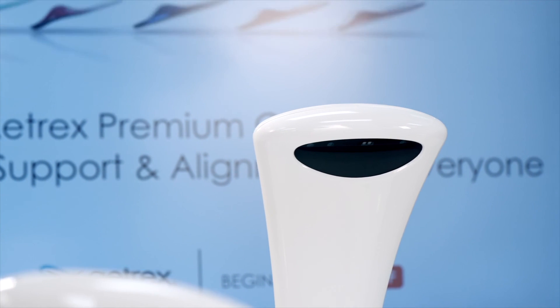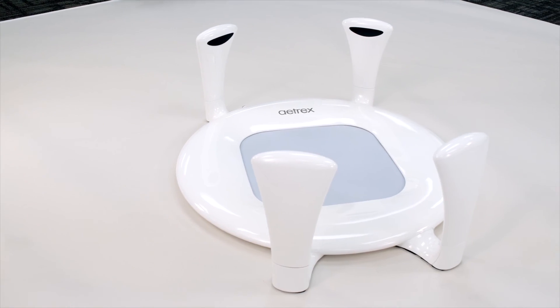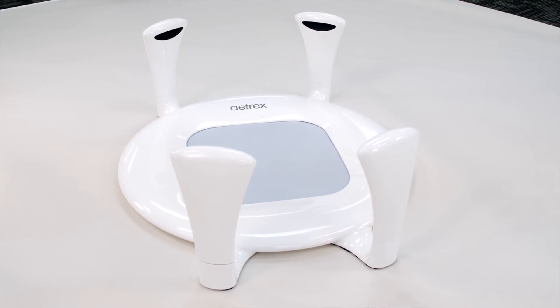It's hard to believe, but all of this is in just one device. We can't wait for everyone to experience it. Albert II really is the ultimate all-in-one foot scanning solution.